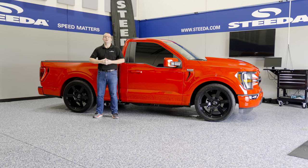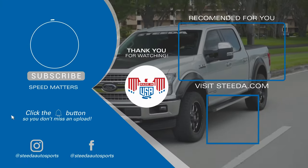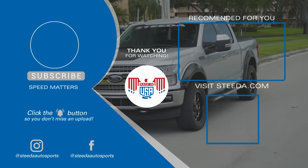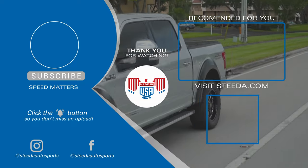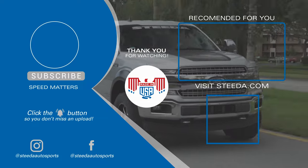Hit that like and subscribe button, the notification bell, and don't forget the most important thing — speed matters. We'll see you next time.